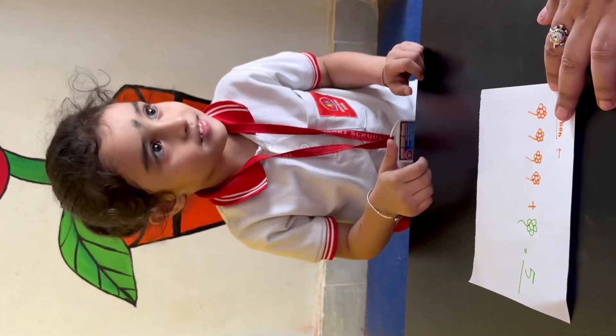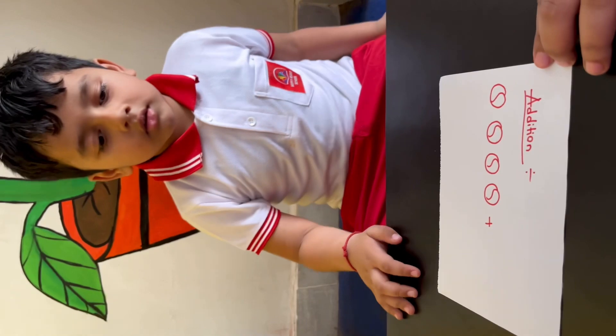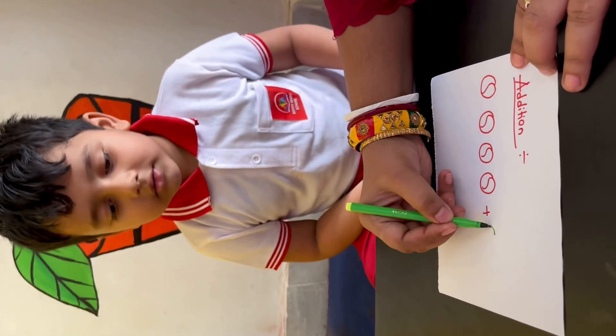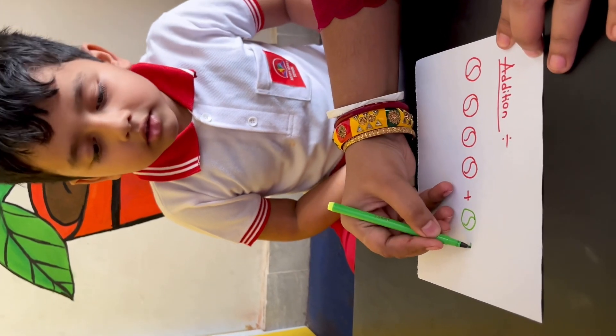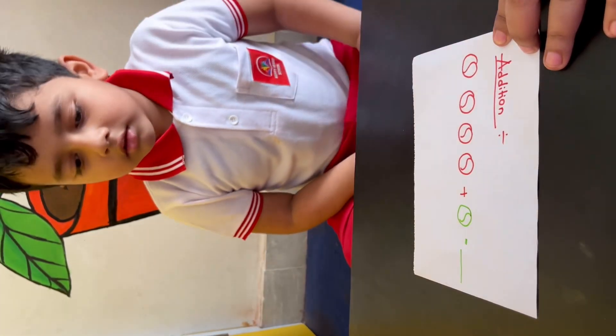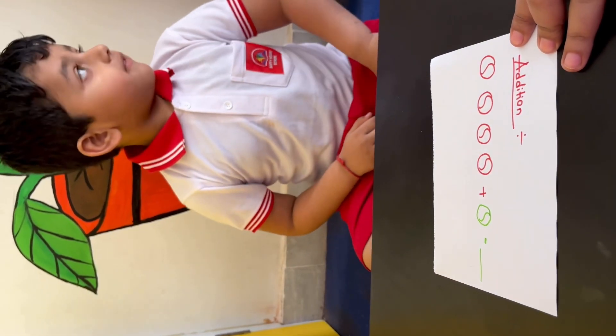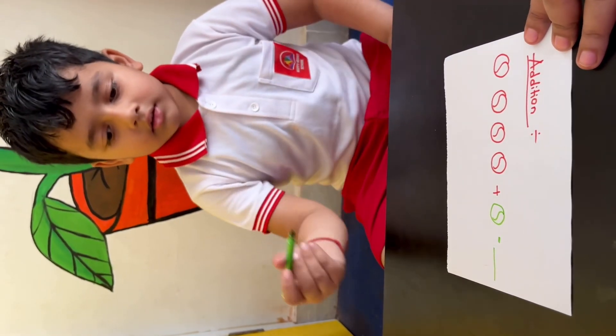Very good, clap for yourself! How many flowers are there? Count. 4. I am making another ball. Now tell me, how many flowers are there in all total? 5. Write down 5.